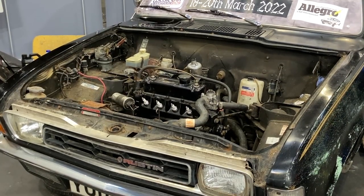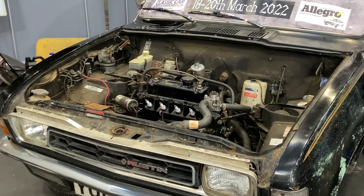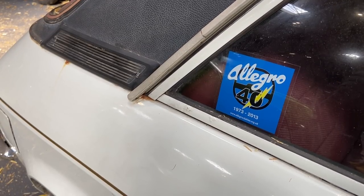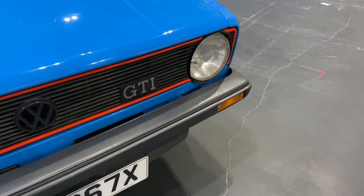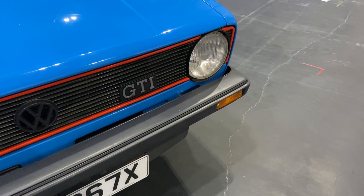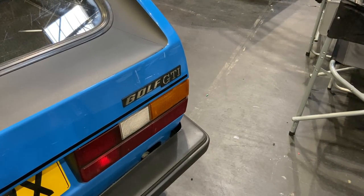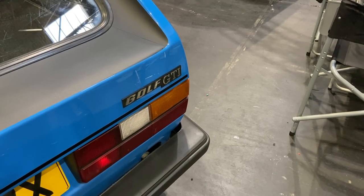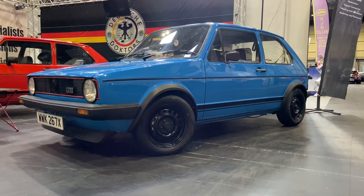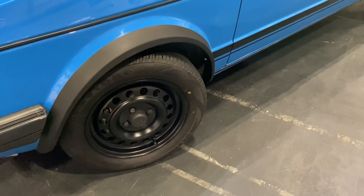We all know the reputation the Allegro has - not because it was a failure, far from it, but partly because it failed to move the game on at all and wasn't as good as its brilliant predecessor. And outside BL, there was one manufacturer who took all the advances from across the European motor industry and planted them in one subsequently iconic vehicle: the original Volkswagen Golf. And this one is the GTI that everyone loves so much. Though I usually seek out more basic cars, this GTI with steel wheels is absolutely my kind of thing.